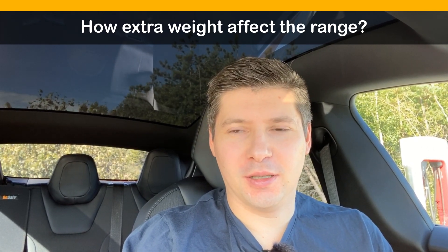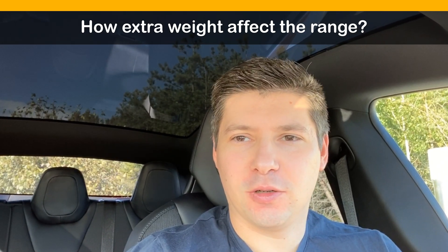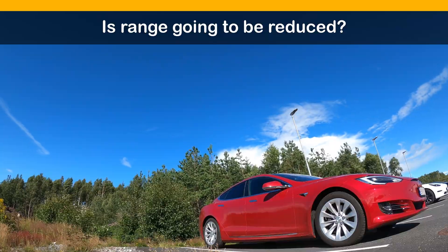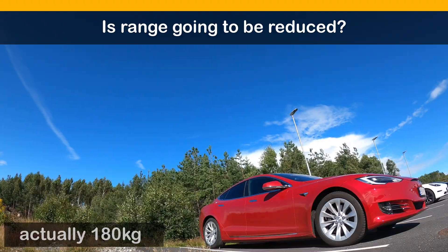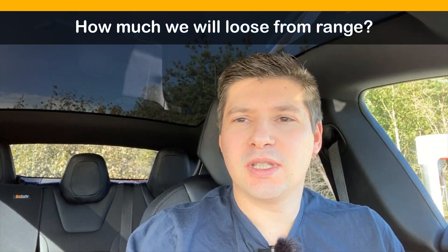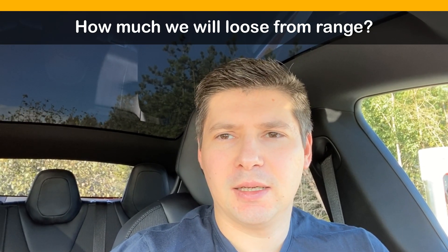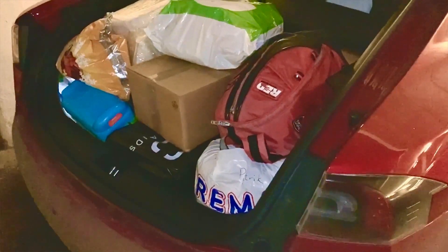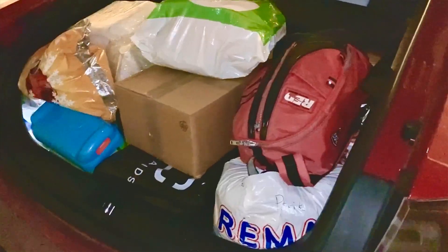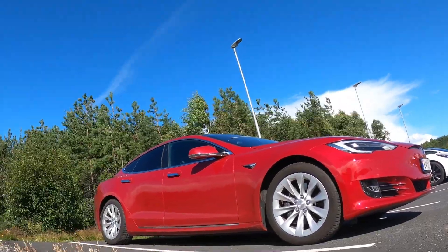Hello everyone, welcome back to my channel. In today's video we are going to check how weight affects the range of the car — what happens if we put an additional 100 to 120 kilograms into the car, and if our range is going to be reduced. We'll look at the difference between everyday commuting and planning a road trip with family, where we need to take extra people on board along with luggage and suitcases.